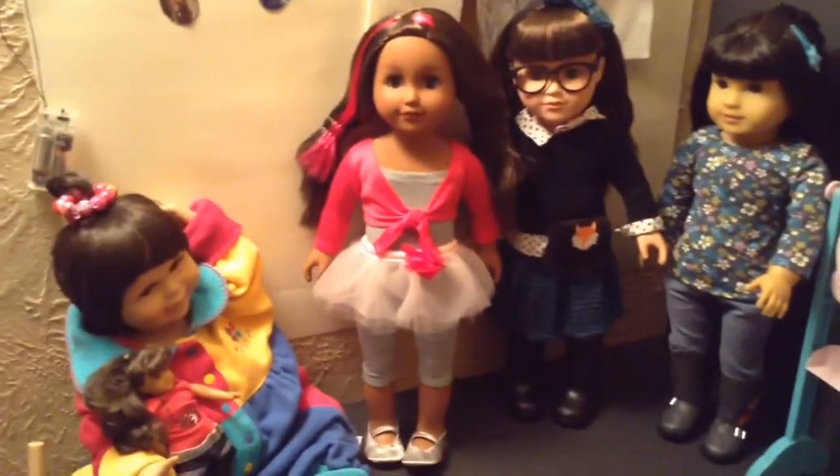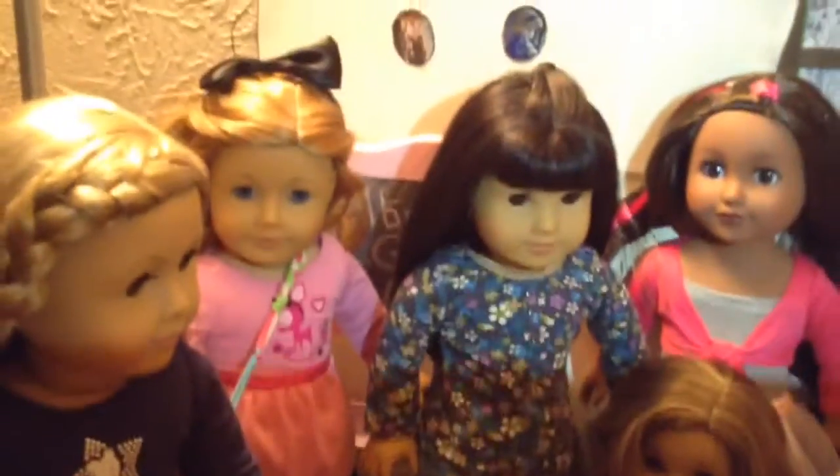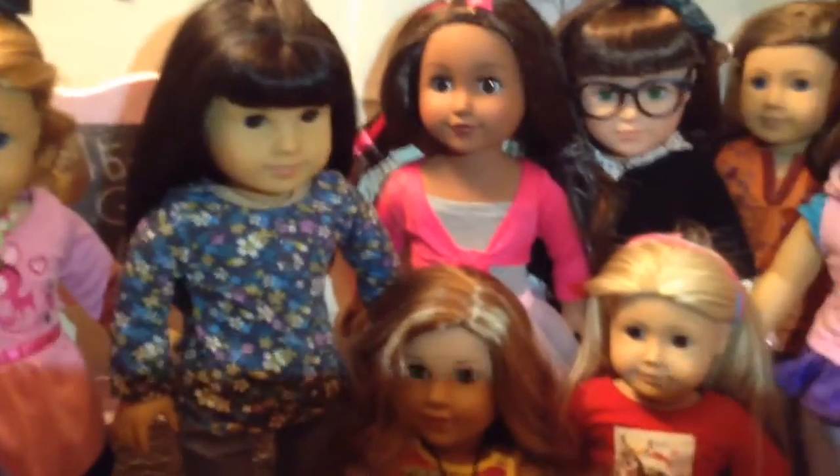We will be doing a naming video for both new girls in the next day or two. And here's most of my girls!